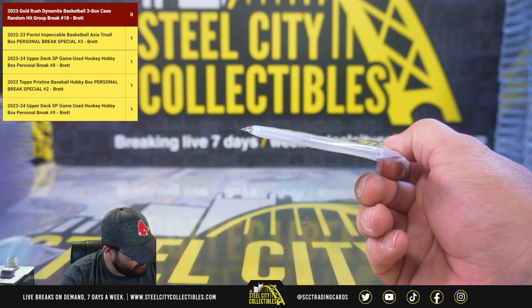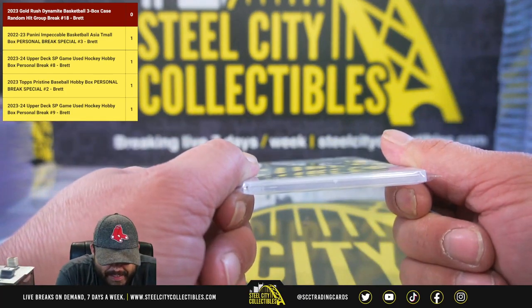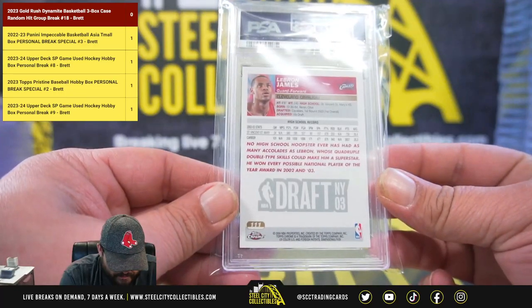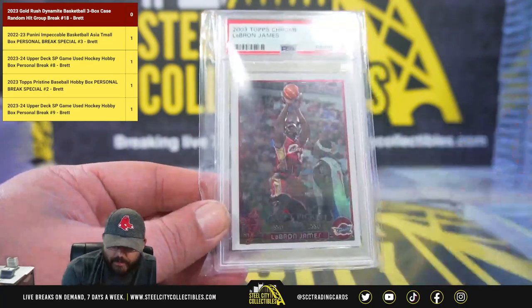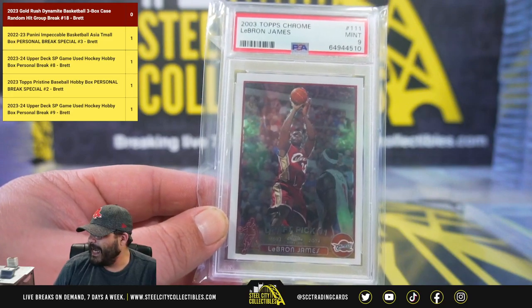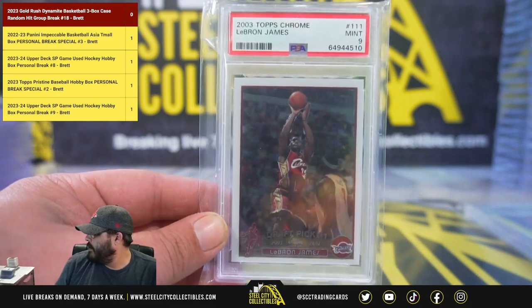The cover hit — Topps Chrome PSA 9 Mint LeBron James rookie. Number one draft pick LeBron James, 9 Mint. That's huge.